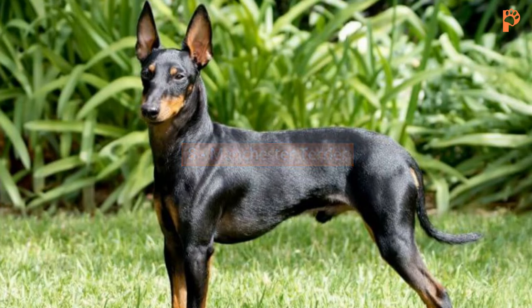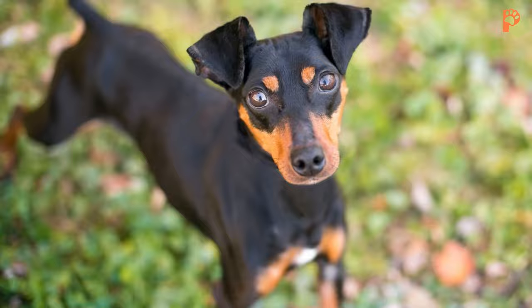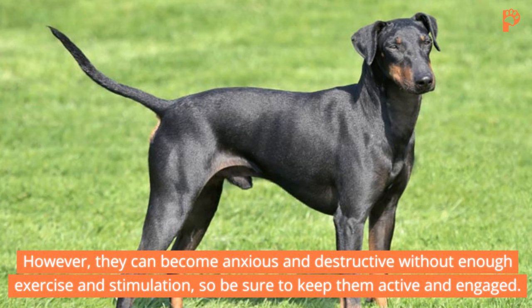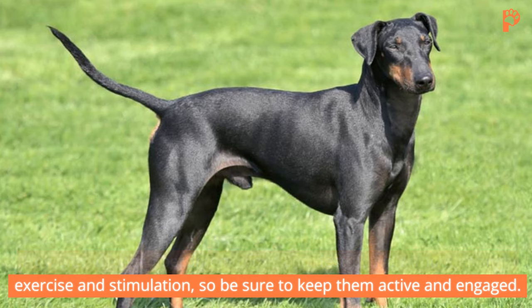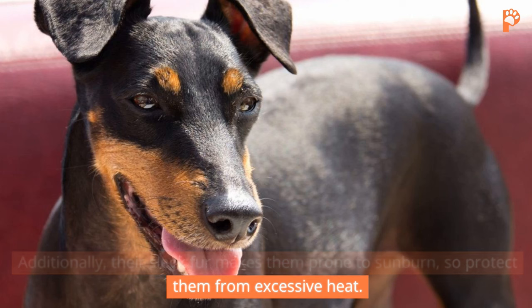Manchester Terrier. These dogs are low-maintenance and don't shed excessively. With love and attention, they make perfect, easy-going companions. However, they can become anxious and destructive without enough exercise and stimulation, so be sure to keep them active and engaged. Additionally, their sleek fur makes them prone to sunburn, so protect them from excessive heat.